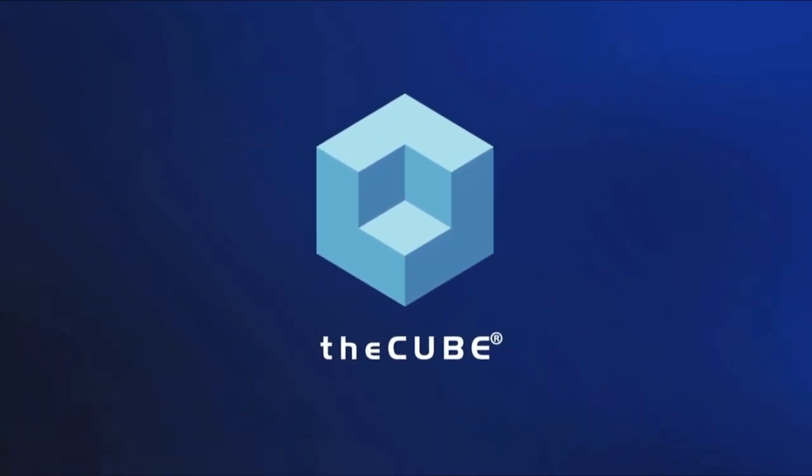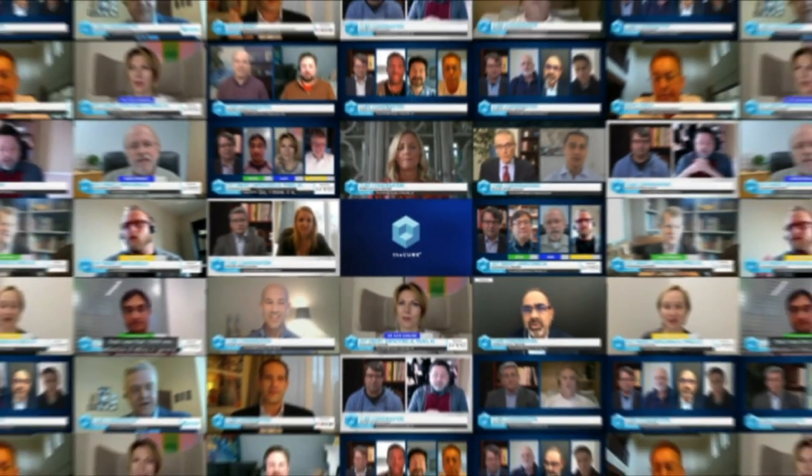From the Bellagio Hotel in Las Vegas, it's theCUBE, covering UiPath Forward Four, brought to you by UiPath. Welcome back to theCUBE's coverage of UiPath Forward Four, live from the Bellagio in Las Vegas. I'm Lisa Martin with Dave Vellante, we're here all day today and tomorrow. We're going to talk about process mining next. Mike Engel is here, Intelligent Automation and Process Intelligence Leader at PwC, and Ryan McBann, SVP of Growth at UiPath.